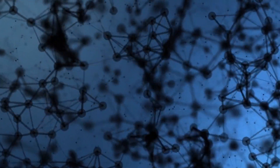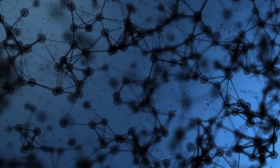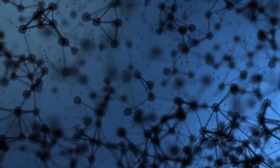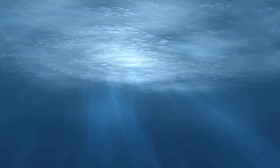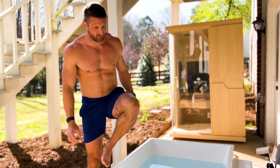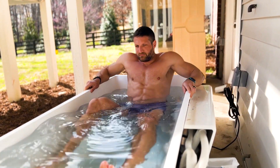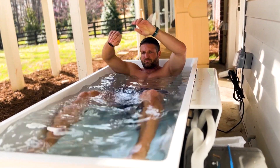Ozone can kill pathogens on contact, meaning that if you blow ozone gas onto viruses or bacteria, that gas can oxidize and kill and neutralize those pathogens. That's one of the reasons why there are swimming pools and water treatment systems that leverage ozone to sanitize the water. In fact, the cold plunge I have right next to me also uses ozone to keep the water clean, so I don't have to use chemicals.